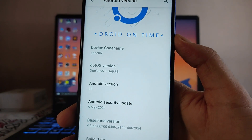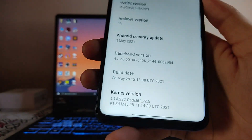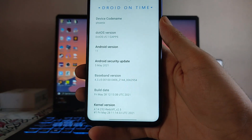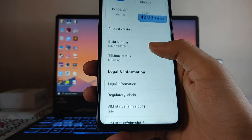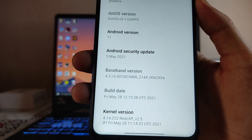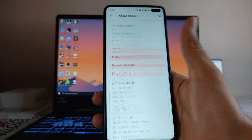As you guys can see, the .OS version is 5.1, the Android version is 11, and the kernel we get here is the Redcliff version 2.5, which is great. The build date here is May 28th and the security patch level is 5th May 2021. These were the specifications.